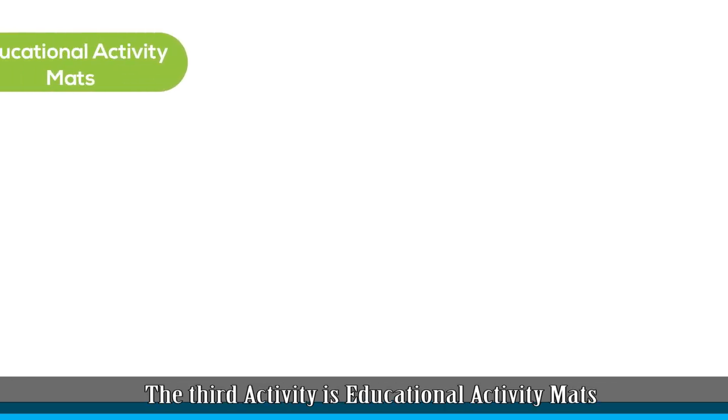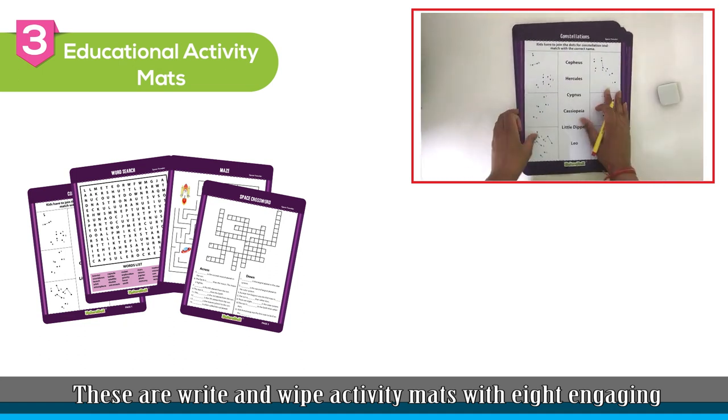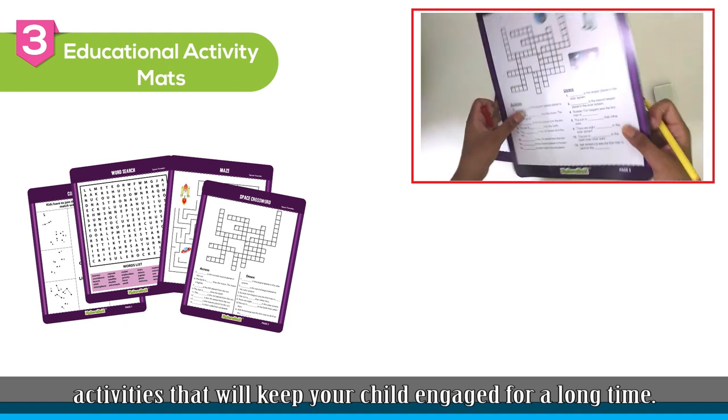The third activity is Educational Activity Maths. These are write and wipe activity maths with eight engaging activities that will keep your child engaged for a very long time.